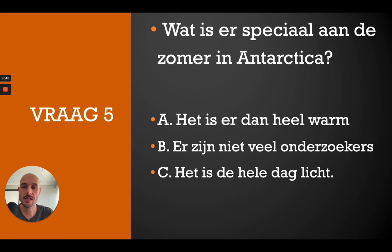Question number 5: Wat is er speciaal aan de zomer in Antarctica? A — het is er dan heel warm, B — er zijn niet veel onderzoekers, C — het is de hele dag licht. Give it a pause if you want to think a little bit longer. The correct answer is C — het is de hele dag licht.